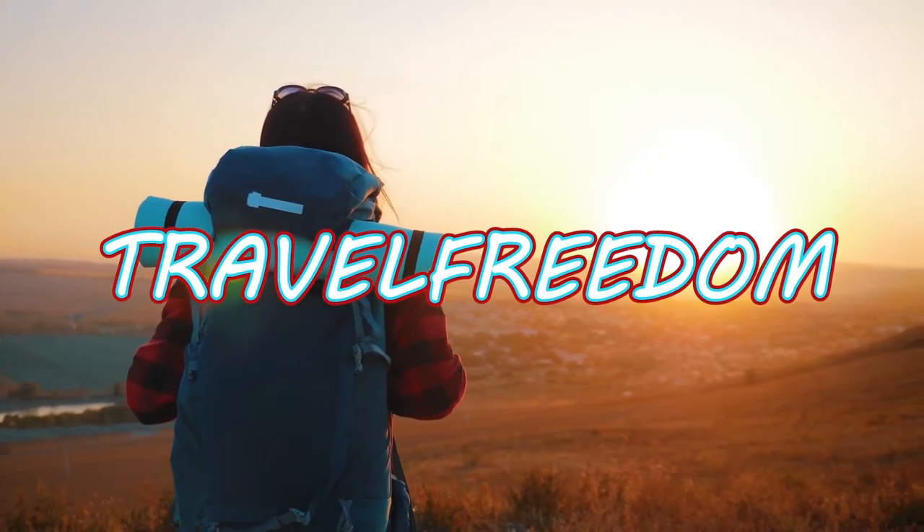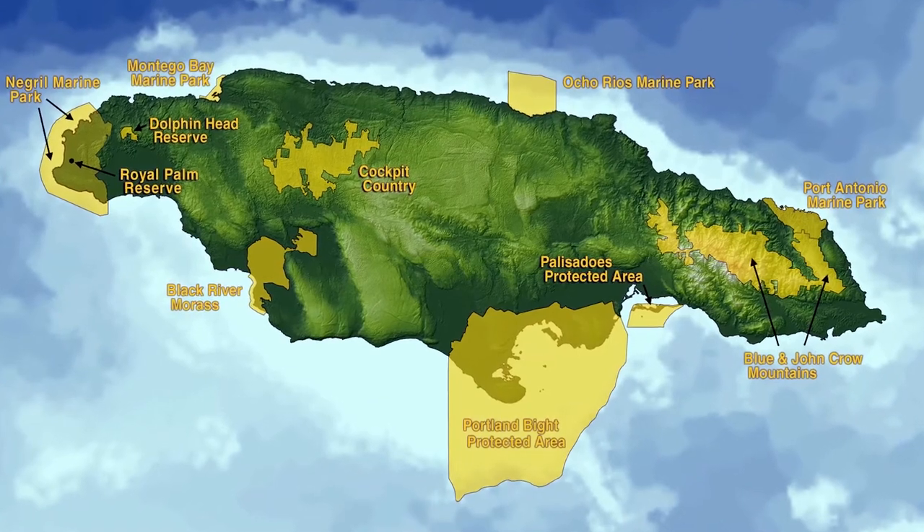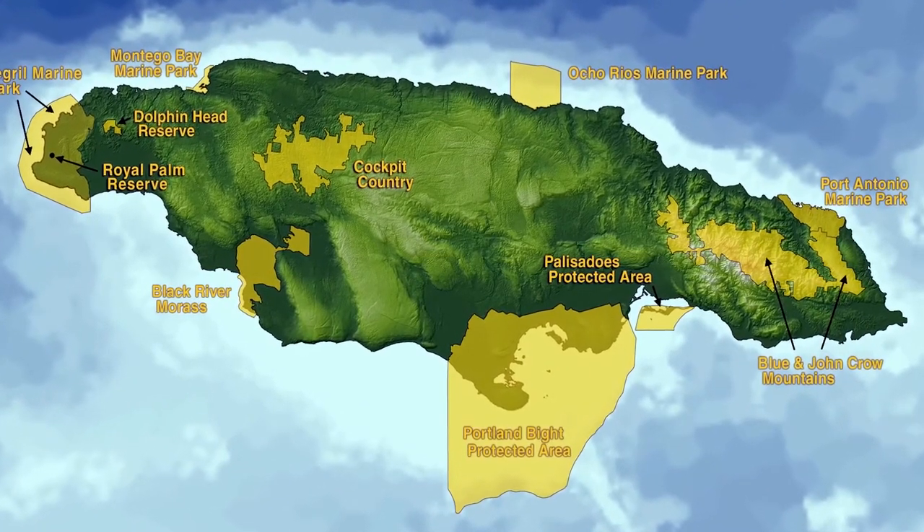Hey guys, welcome back to Travel Freedom, and we're back with another exciting video. We're going to tell you the top 5 best places to visit in Jamaica, so let's go!